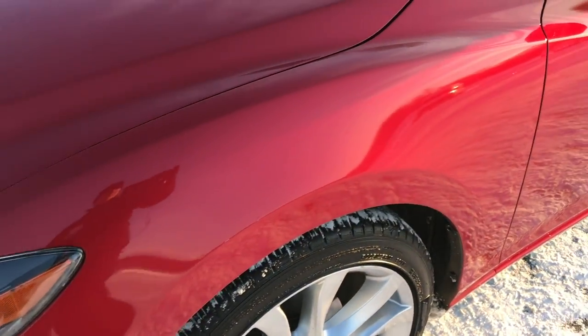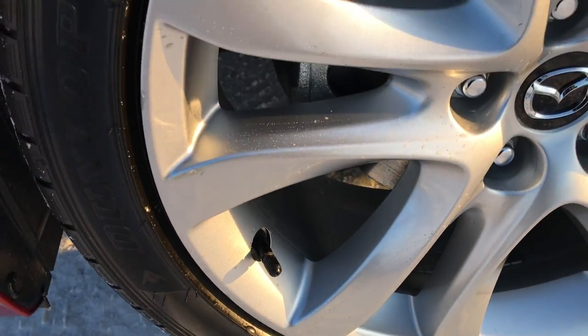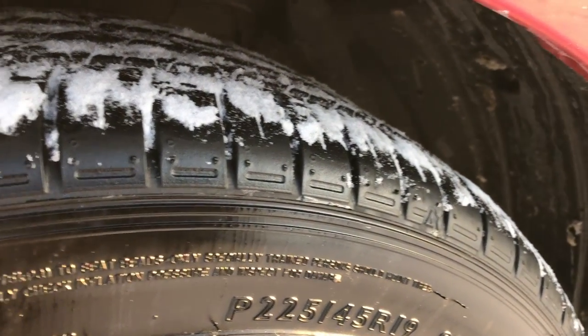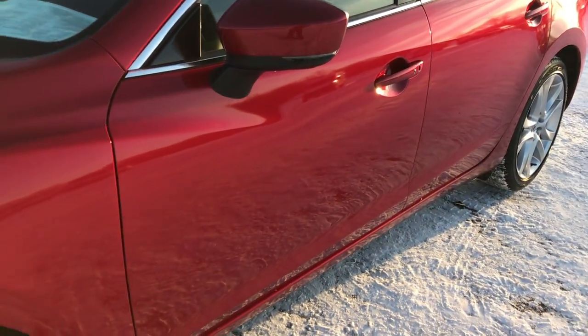Soul Red Metallic is the color. From this HD video, you'll be able to tell that this car is extremely clean all the way around. Factory alloy rims, Dunlop 225-45R19 tires, and these tires have probably about 90% of the tread left. This car only has about 3,000 miles on it.